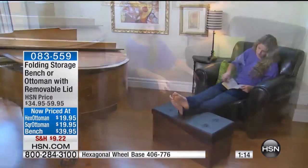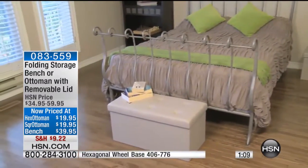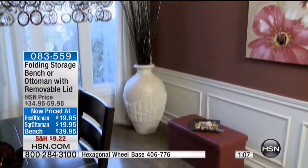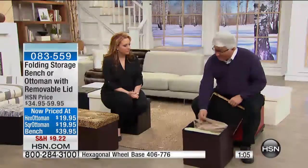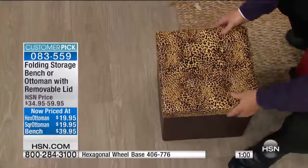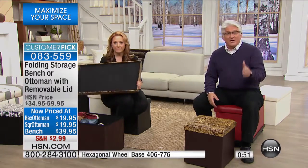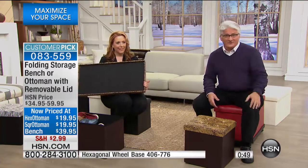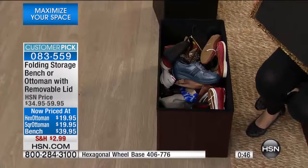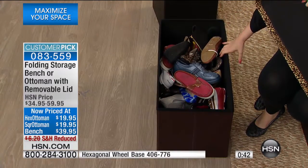Or when it gets chilly and you want to watch TV — bring a blanket out real quick. You can actually store your blankets in all these. No matter where it is, whether it's causing organization in your living room, den, or bedroom — at the end of the bed with the larger benches, this is the perfect solution. There's a reason why they're five-star picks. Go to the website and look at what people say about them.